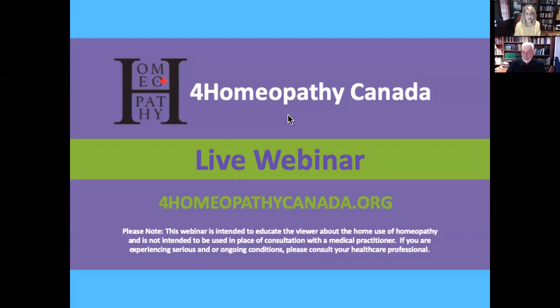Hi everybody, welcome, come on in, grab a seat, grab a hot chocolate if it's cold where you are. I'm Robin Pollack, I'm your moderator today.